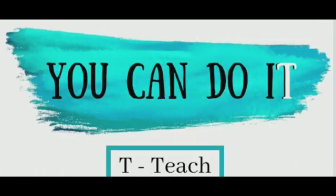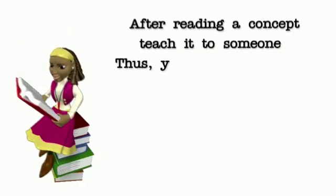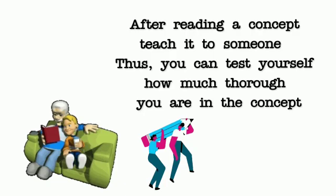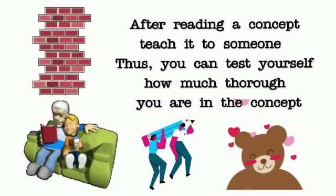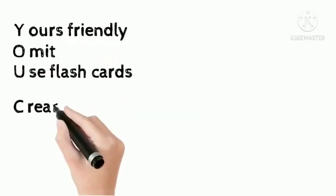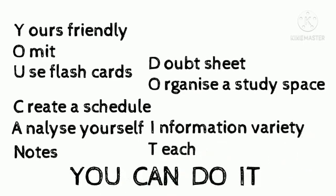Tip number ten: T for teach. This is my personally most effective tip. After you are done reading a text and understanding the concept, teach it to someone — your parents, your friends, your teddy bear, or the best friend of everyone: the wall. By this way you can check how thorough you are in a particular concept. So these are the ten scientific study tips, hoping they are useful for me as well as for you.